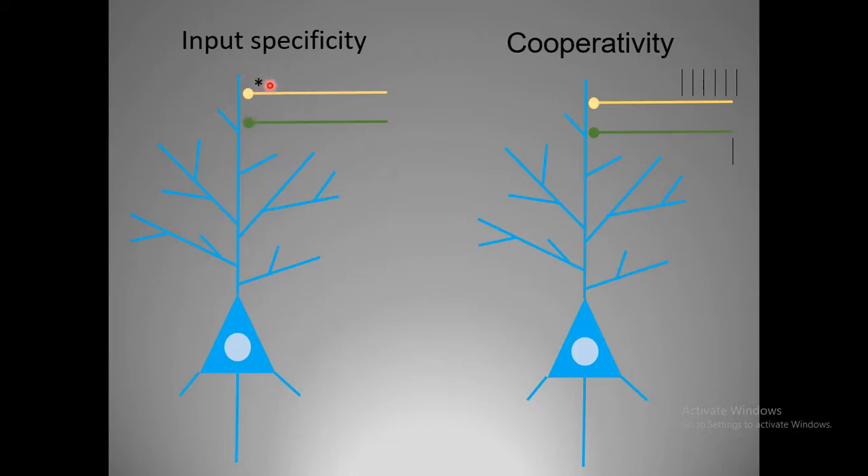The alteration in synaptic strength is specific to the stimulated synapse. Cooperativity means that potentiation of one synapse could influence the potentiation of another synapse — there is a certain degree of cross-talk. Potentiation of the yellow synapse would increase the likelihood that the green neuron and its synapse would get potentiated. These good computational properties led to the understanding that this mechanism could be used by the brain to encode memories.